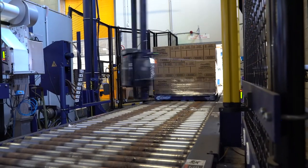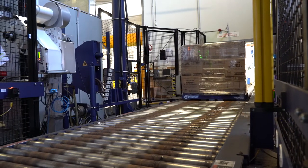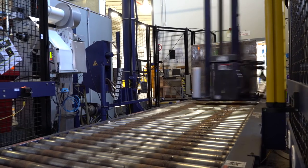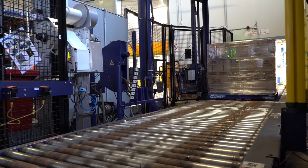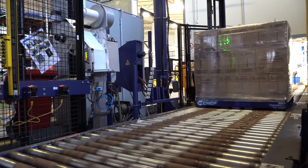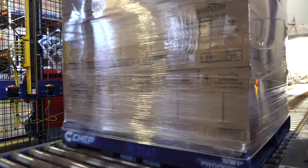The benefits the business got from implementing the CHEP wrapping system include: first, productivity gains — we can fully load the conveyor with 40 pallets without impacting production. It also gives us speed, with the product becoming live and available in our system within a matter of five minutes. It's also a safer environment because our workers don't have to lift anything or move around as much as they used to. Most importantly, there are financial benefits because it's a fully maintained agreement with no capital outlay from Cerebos to acquire the equipment, which made it very attractive to the business.